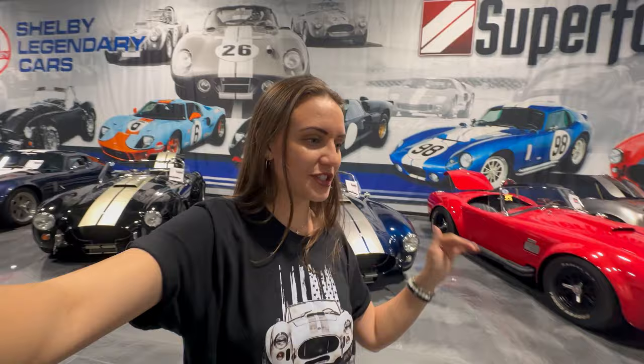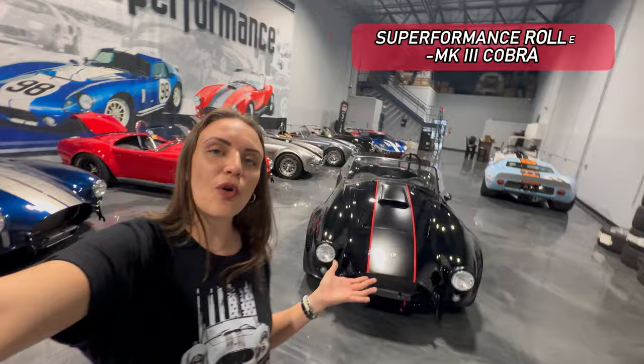Hey guys, it's Janae with Joe's Garage, and today I'm here at Superformance's legendary showroom in South Florida. We just had one of our vehicles delivered to their showroom — it's in much better lighting than the shop, and you can actually see all the accentuating features of this car. That's why we brought it here: to show you some of the updates that Joe's Garage is able to put on your Superformance Cobra.